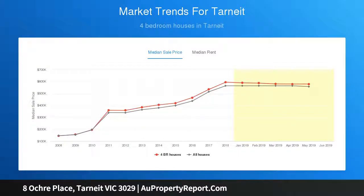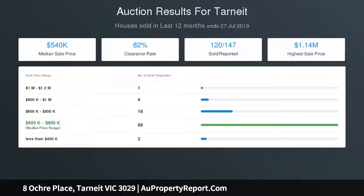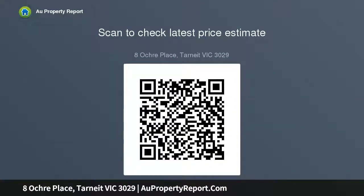Located in close proximity to local Claremont Park Playground, Claremont Park Sports and Recreational Club, public transport, and a short distance to Good News Lutheran School, ICOM, Range P9 and Tarnit P9. Minutes to Pacific Werribee and Tarnit Station.